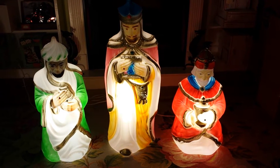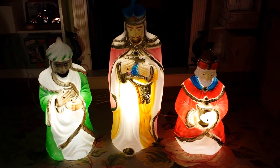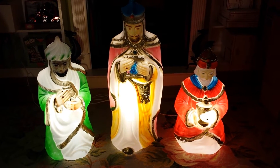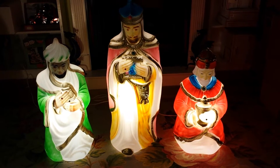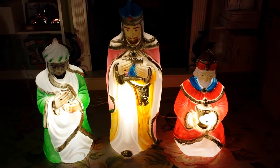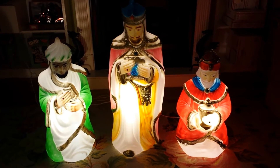Hello, thank you for looking at our listing and viewing this video. Today what we have here is a set of three kings or three wise men from 1982, made by Carolina Enterprises.